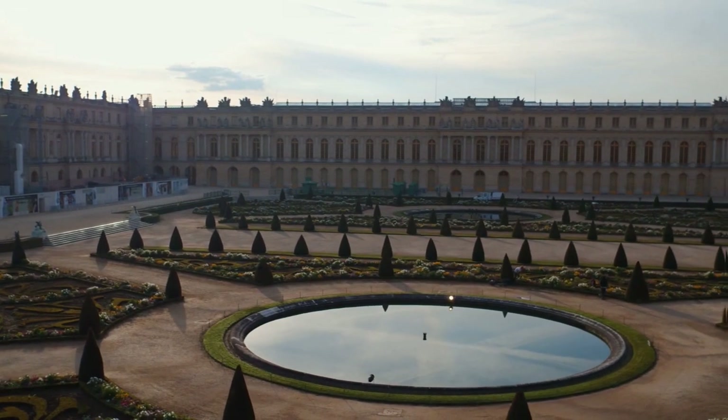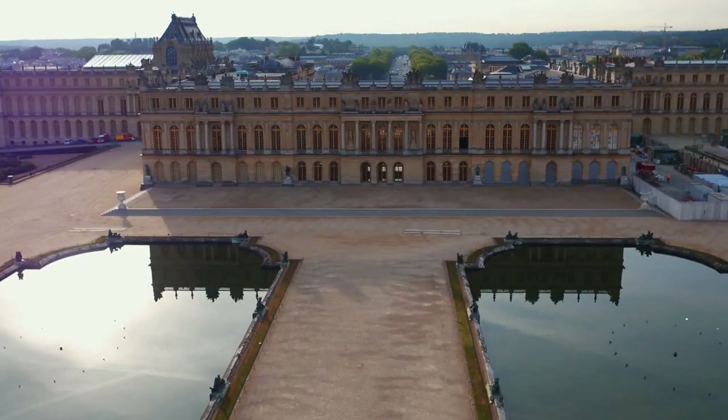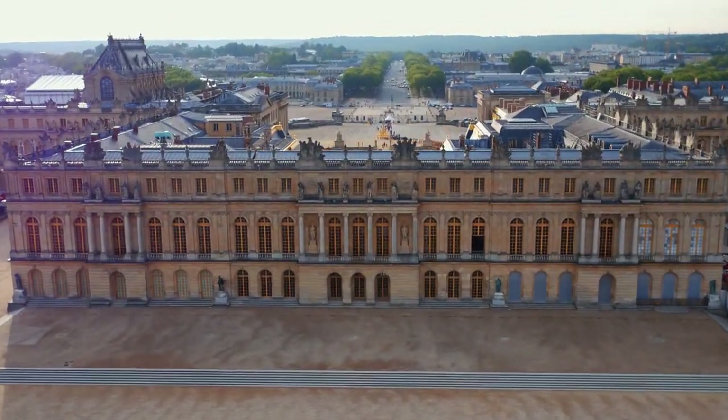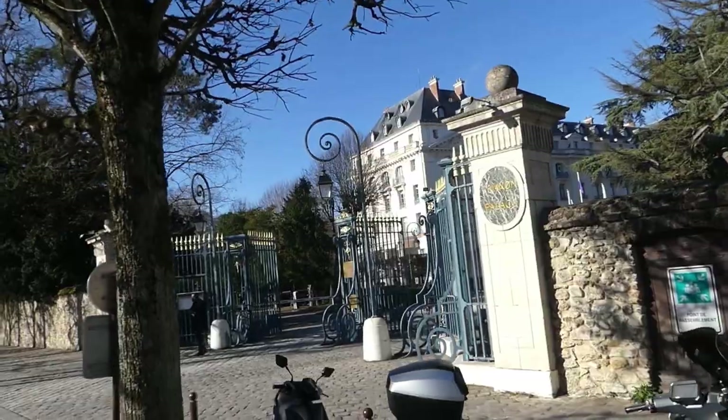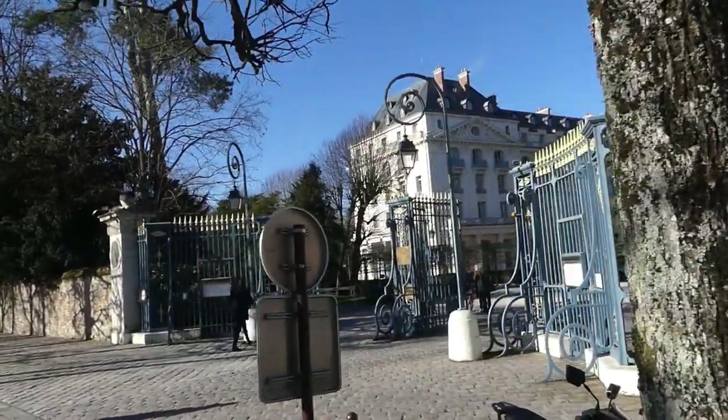We are actually walking towards the chateau because the Waldorf Astoria was built on the chateau's grounds in 1910. Basically, if you're coming here for the day just to visit the chateau and the town of Versailles, it's the same itinerary. And here's our first glimpse of the hotel!